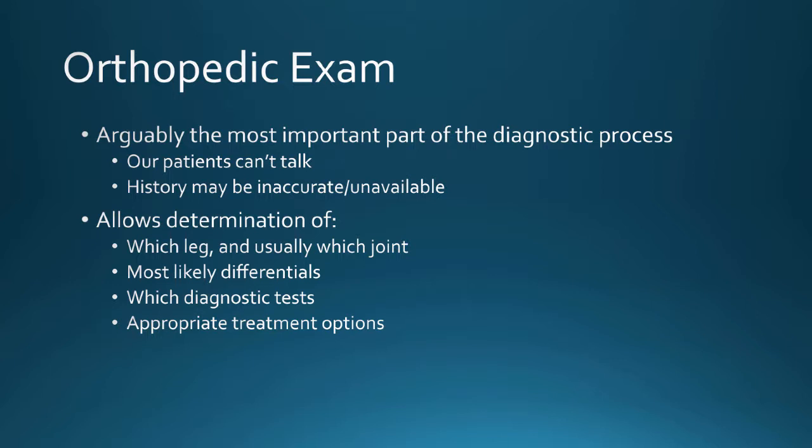The orthopedic exam is probably the most important thing you're going to do when an animal presents to you in any situation, whether it's in primary practice, in a shelter, or in a referral practice. It's the most important thing you can do to figure out why the animal is lame or uncomfortable, just because they can't talk. Your fingers are going to have to do the talking for them. Especially in shelter situations, the history might be unavailable or inaccurate. By the end of your ortho exam, we can usually tell which leg and which joint, get the most likely differentials based on signalment, determine which diagnostic tests are appropriate, and identify appropriate treatment options.